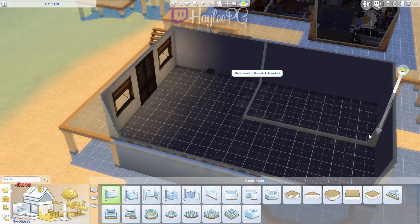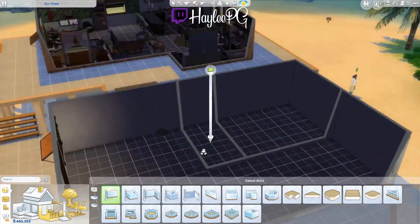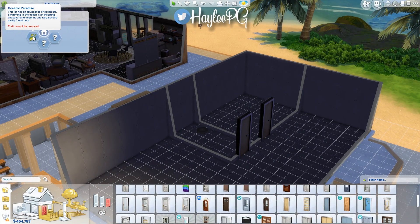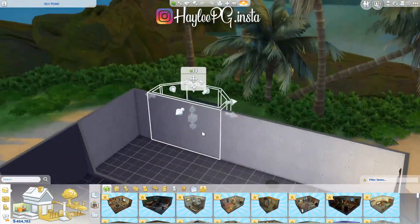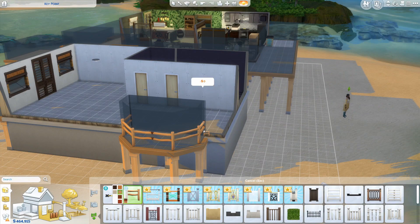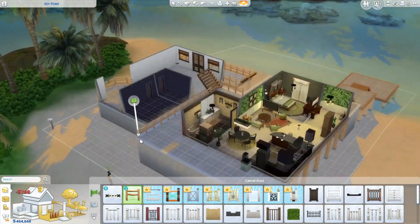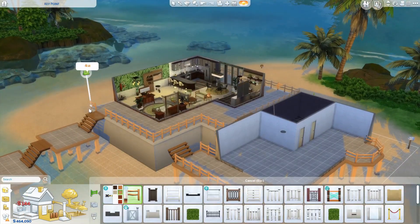Hey everyone, welcome back! This is part two of the two-part beach house series. Today we'll be working on part two of the house. Nothing crazy — I'm just trying to get the layout figured out. I'm not a layout person, but hopefully I get better as I build more. I just do what I think works and go with it.